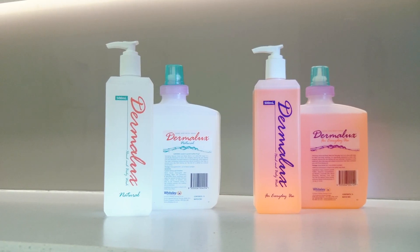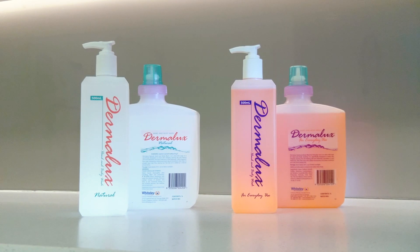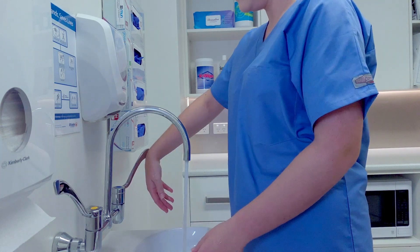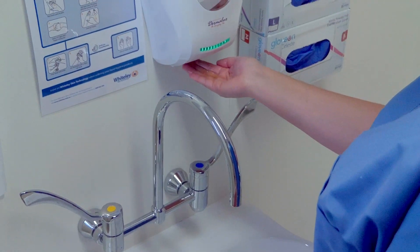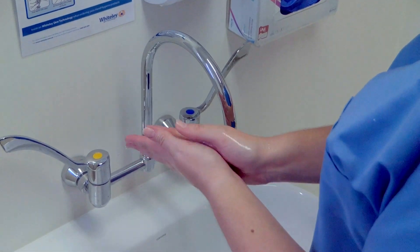To effectively wash your hands with a hand cleansing product such as Dermalux Natural or Dermalux Everyday, follow these steps. To begin, wet your hands with water and apply one to two pumps of Dermalux Hand Soap. Ensure there is enough soap to cover all surfaces of your hands.